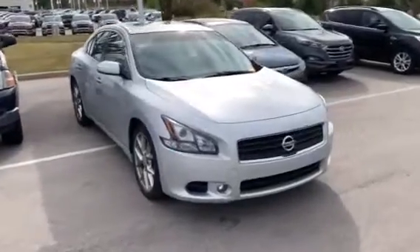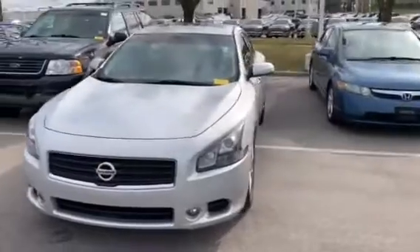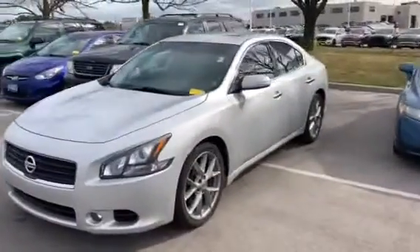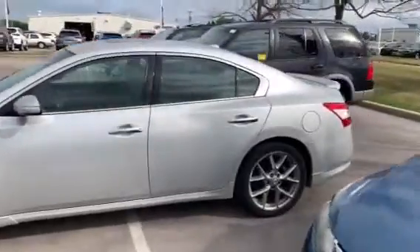Hi, this is Dan Kleckman from Boucher Hyundai with a quick review for you — the 2011 Nissan Maxima. We're talking about it online. Absolutely gorgeous car. This is exactly how it came in; haven't cleaned it yet at all.